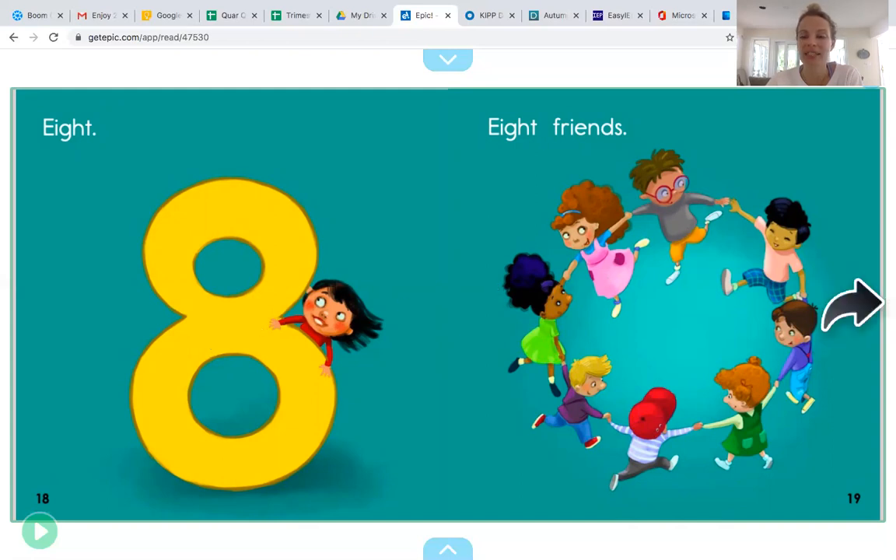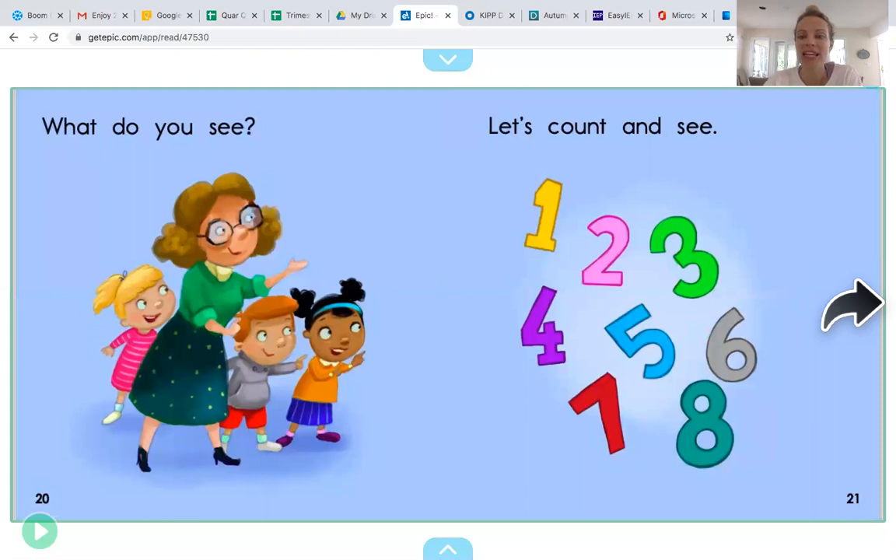Great job, you guys. What do you see? Let's count and see. What are these right here? Are they letters? No, they're numbers. You're right. We see lots of different numbers. Let's count together and see. One, two, three, four, five, six, seven, eight. Eight numbers all together. Good job touching and counting friends.